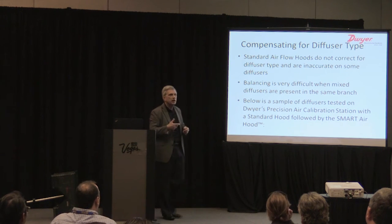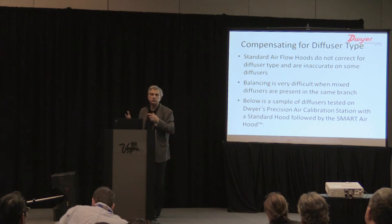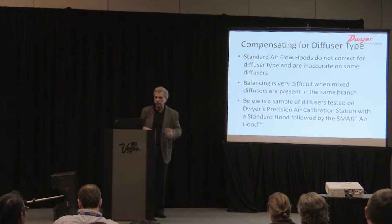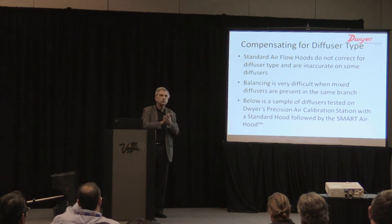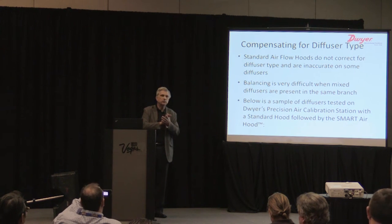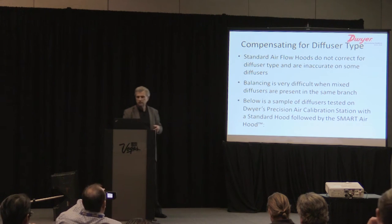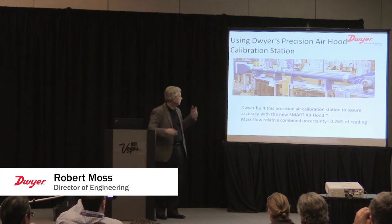It's common now to see slot diffusers along windows in the same branch as ceiling diffusers, which makes balancing very difficult due to inaccuracies between the two types. On the smartphone application we've included a library of diffuser types — we currently have about 70 diffusers loaded into the device.